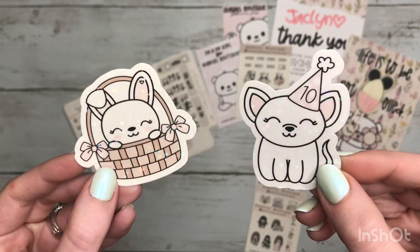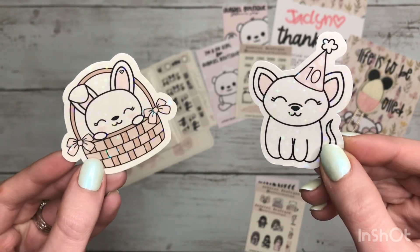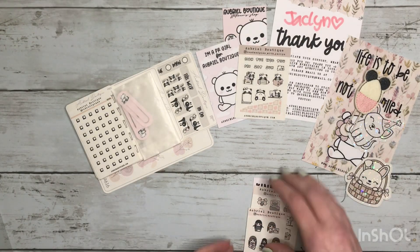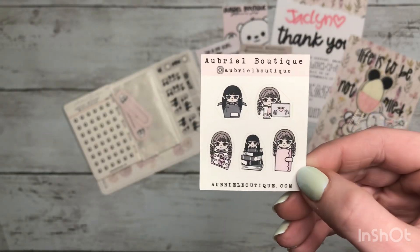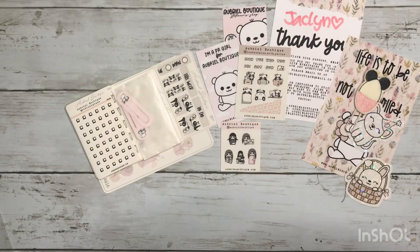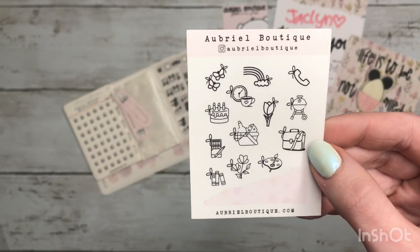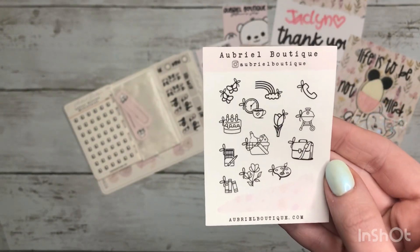Got some die cut stickers and they've got this sparkly overlay — I'm trying to show you guys without blinding you from the ring light. Those are super cute. Then here are some shop freebies. We have this little sheet, we also have this one, and we have this one which is on transparent paper. I really like how this feels, I'm gonna have to order some of that next time.